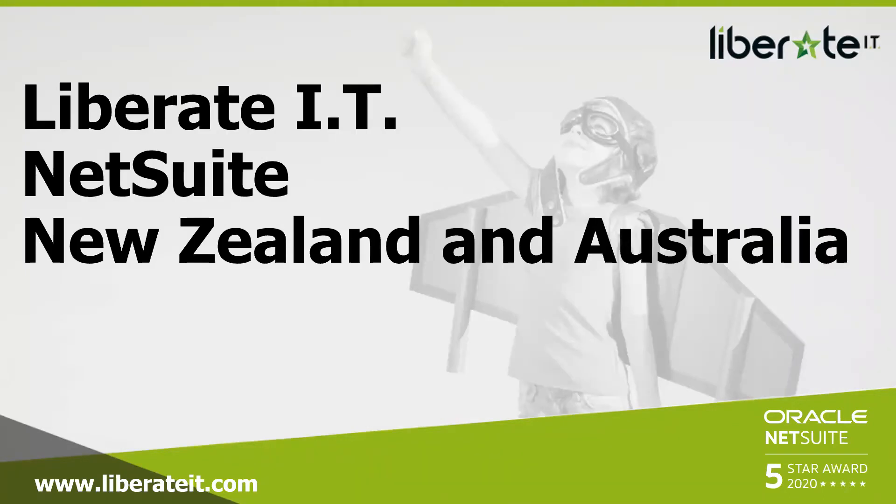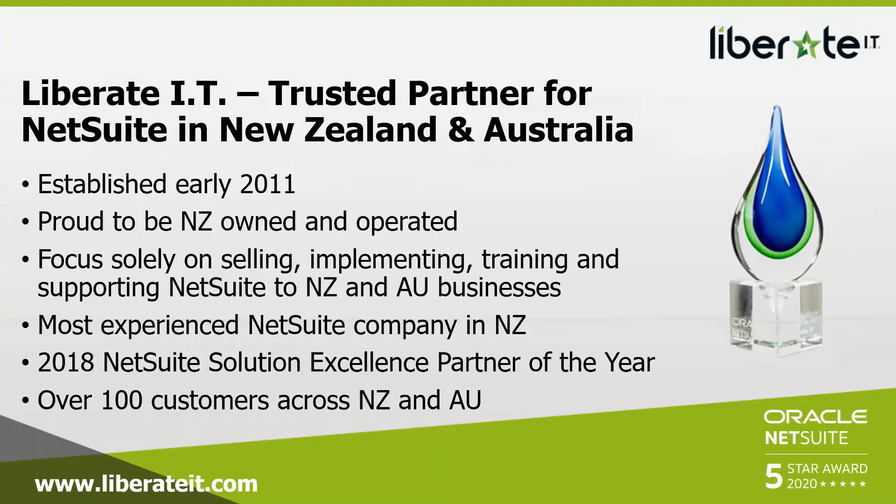Liberate IT covers New Zealand and Australia. We sell and implement NetSuite — we do nothing else. We are NetSuite specialists, NetSuite purists. We're a trusted partner for NetSuite, established way back in 2011 by the same directors who have been in the IT business for 15 years. We're very proud to be New Zealand owned and operated. We have a strong presence in Australia and over 100 customers across New Zealand and Australia, focusing solely on selling, implementing, training, and supporting NetSuite.